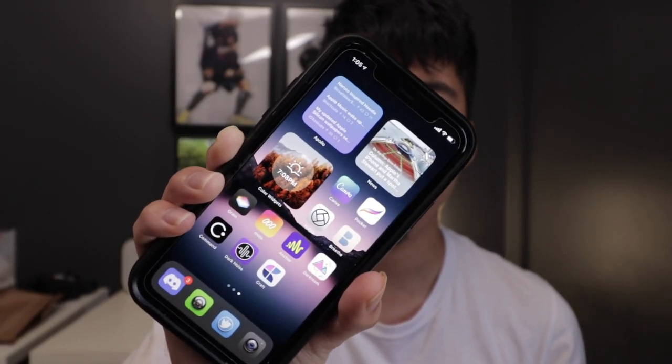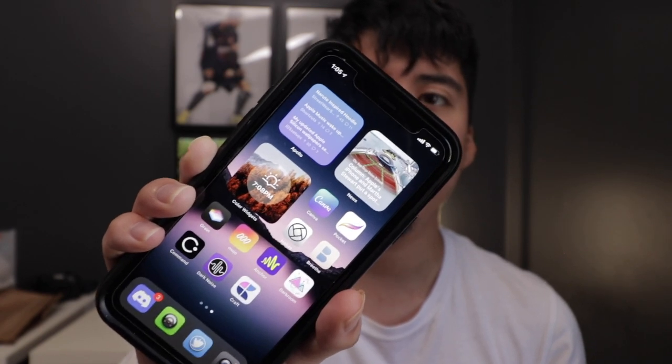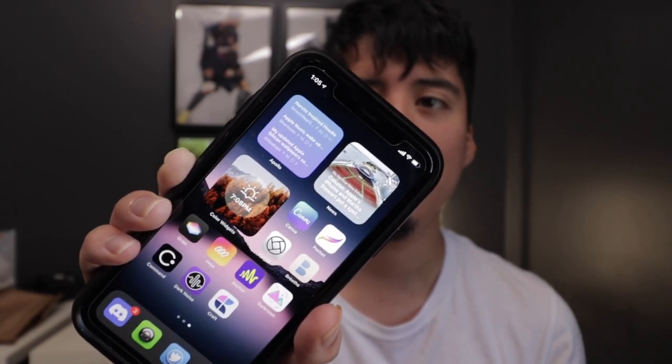Hey guys, how's it going? Daniel here. Today I want to share with you guys some amazing pro applications for your iPhone. What is a pro application? To me, it's applications that will help you get a lot of stuff done on the iPhone — whether productivity, health-wise, or whatever type of things you need to get done using your iPhone. So let's get started.